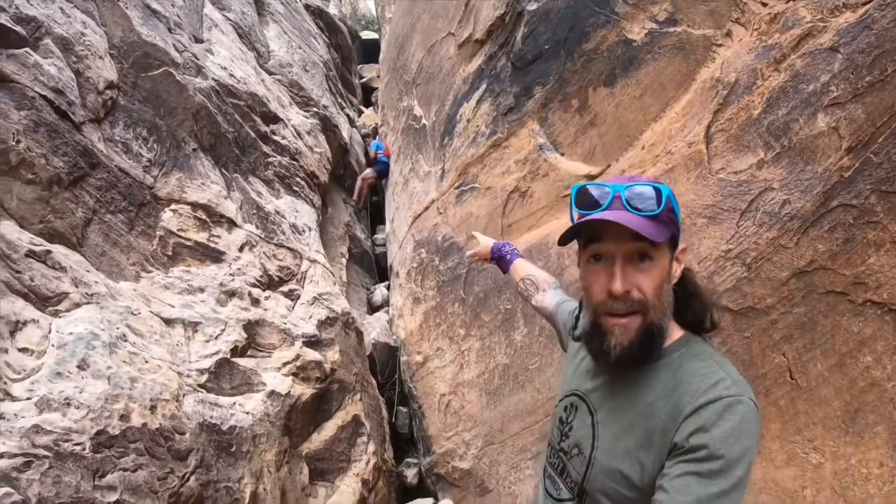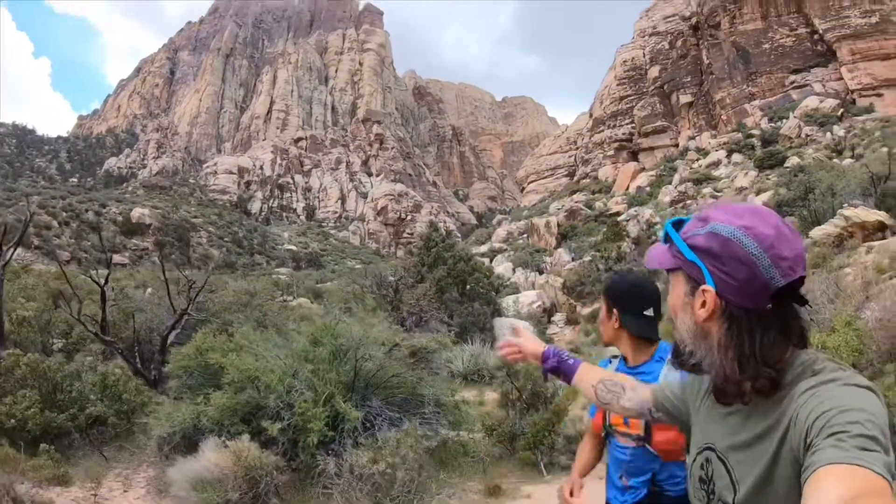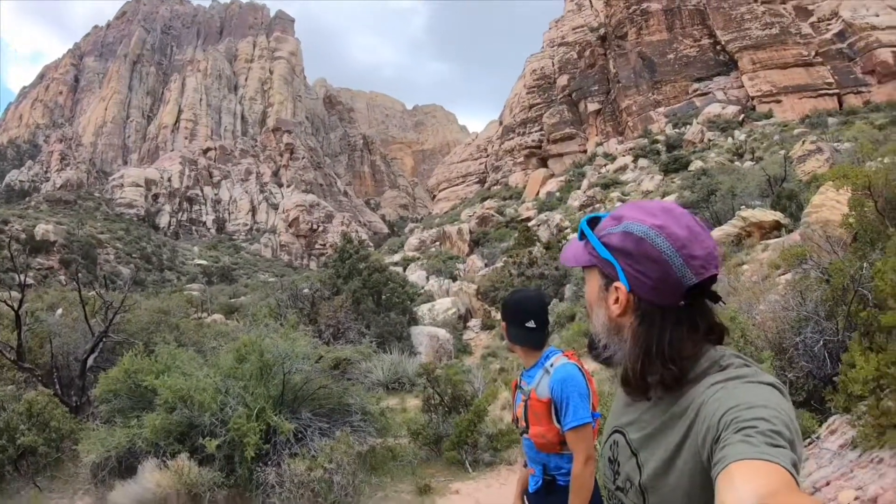You can see Ray coming down Gunsight Notch — a little bit of rope work. We're popping out of the mouth of Juniper Canyon. You can see Juniper Canyon up there and Rainbow Wall up above. Awesome scramble down. Headed to aid station number two.